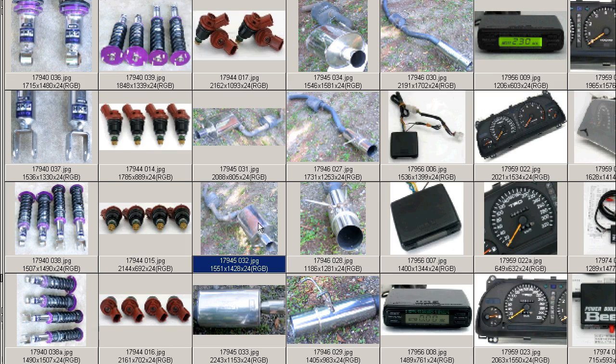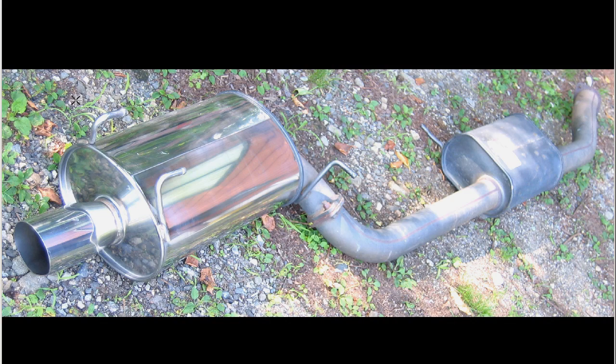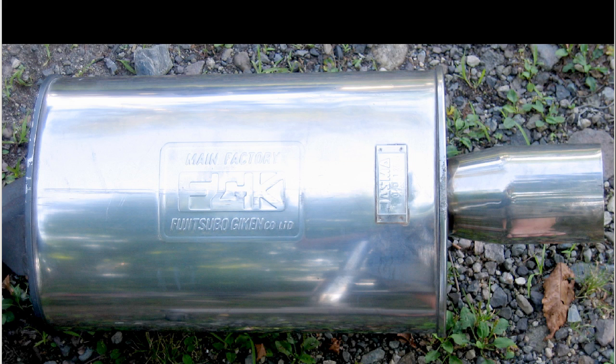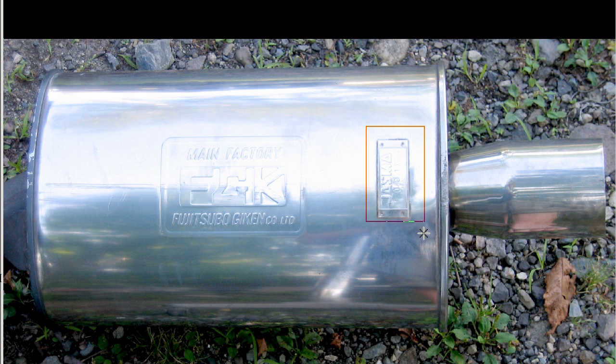Moving on to further shots, you can see the complete length of the exhaust here, the muffler with the JASMA certificate — or kyoka — stuck on there. Main factory: FGK Fujitsubo Gaiken Co. Limited.